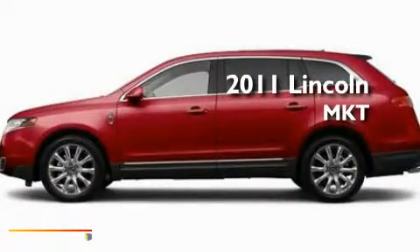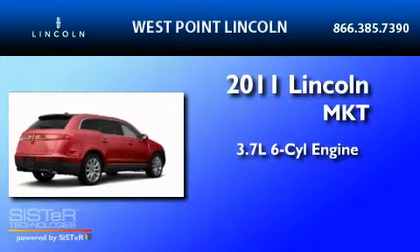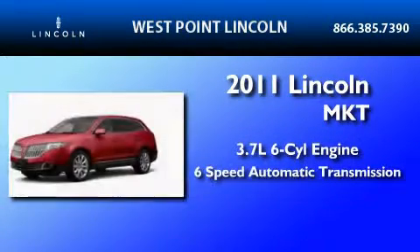This is a brand new 2011 Lincoln MKT. It has a 3.7 liter 6-cylinder engine and a 6-speed automatic transmission.